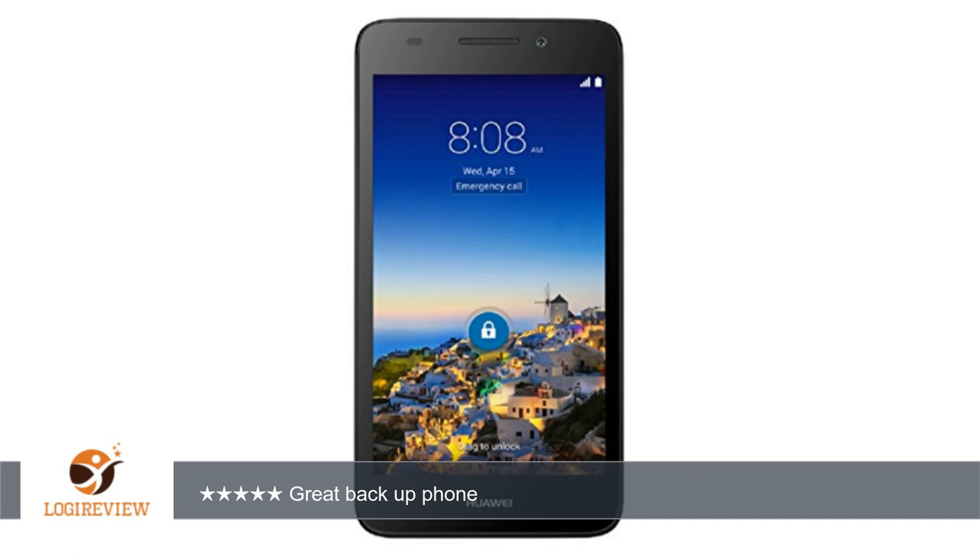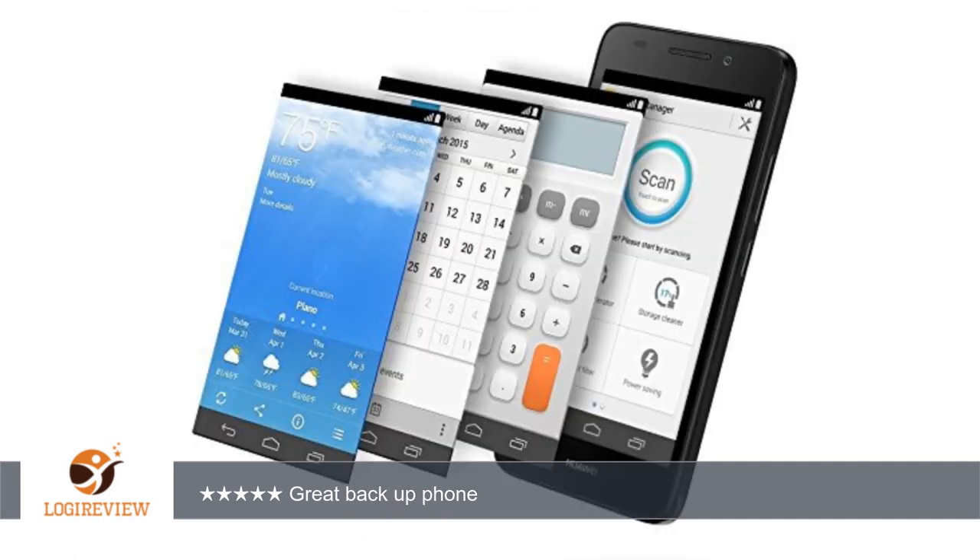A customer wrote: I received this phone yesterday and have been playing around with it. My main phone is a LG G4 and this phone is almost as fast as it. I am really surprised on how much phone you get for $130.